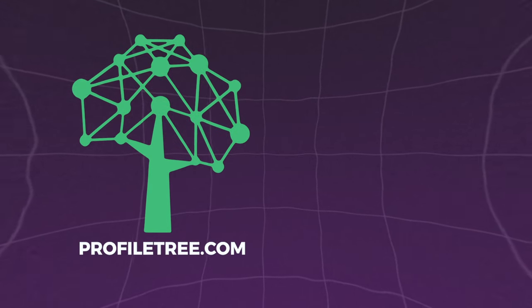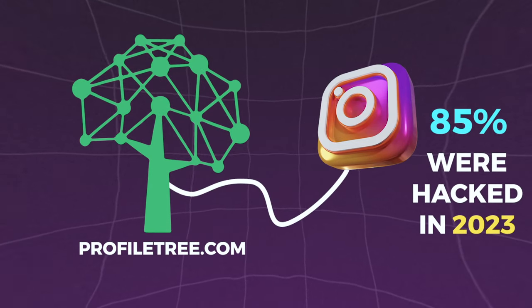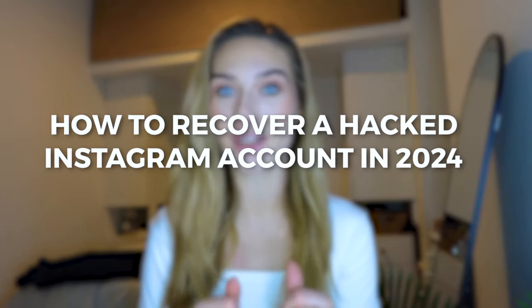According to ProfileTree.com, 85% of Instagram accounts were hacked in 2023. Although this statistic is extremely alarming, you do not need to worry because in today's video, I am going to walk you step-by-step on how to recover a hacked Instagram account in 2024.